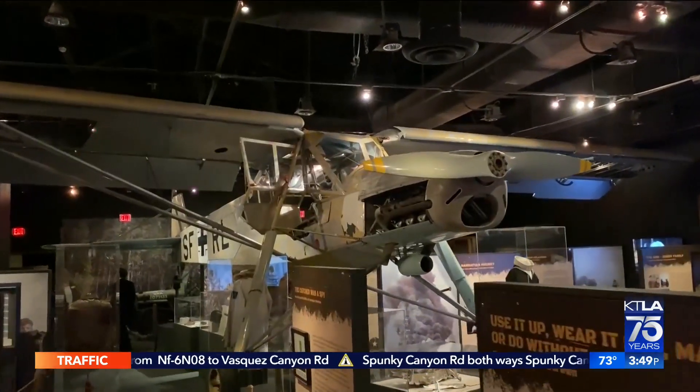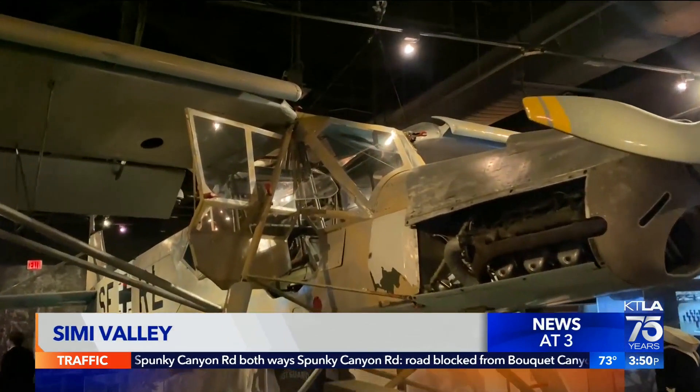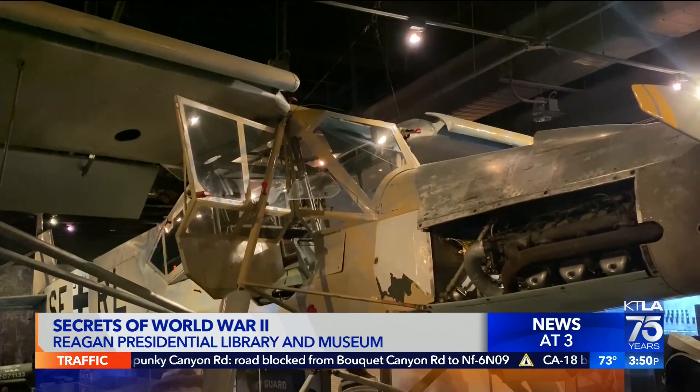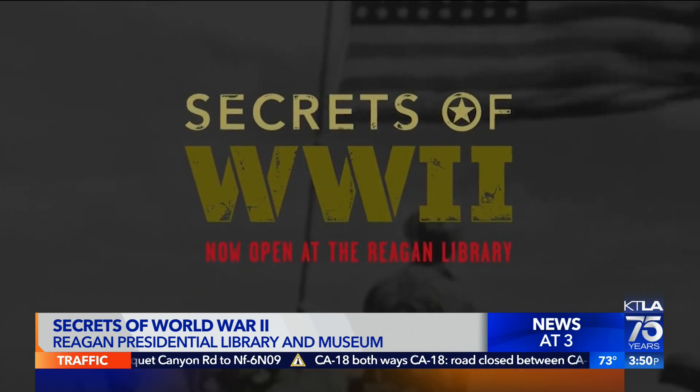Our month-long Military Appreciation Month series is coming to a close on this last day of May. KTLA 5's Gail Anderson takes us to a new exhibit at the Reagan Library with real stories and real secrets. This is one of more than 100 real artifacts that you will see at this exhibit — Secrets of World War II at the Reagan Library.